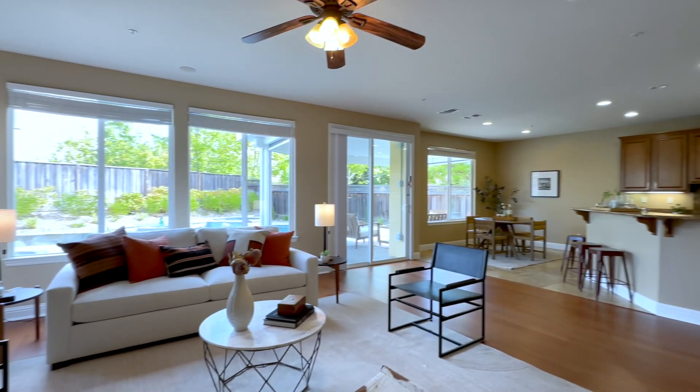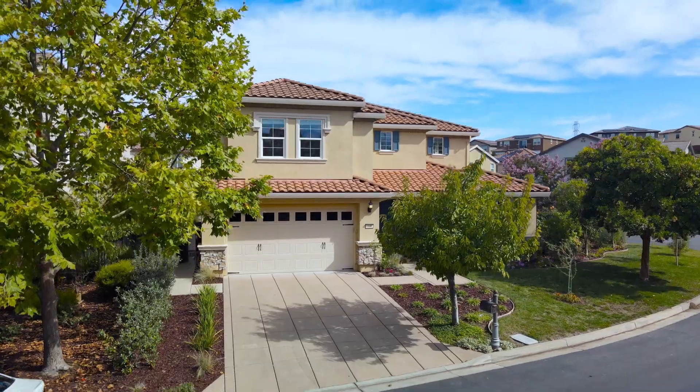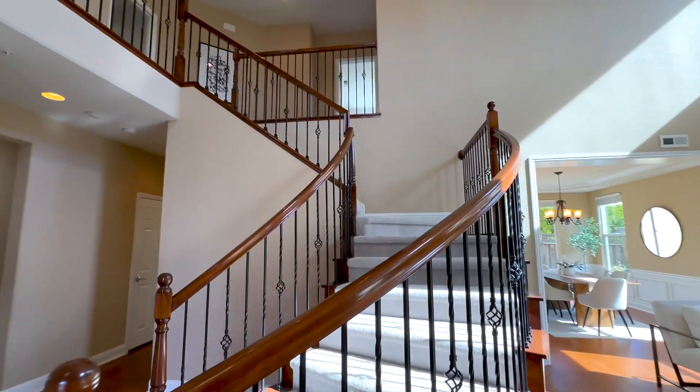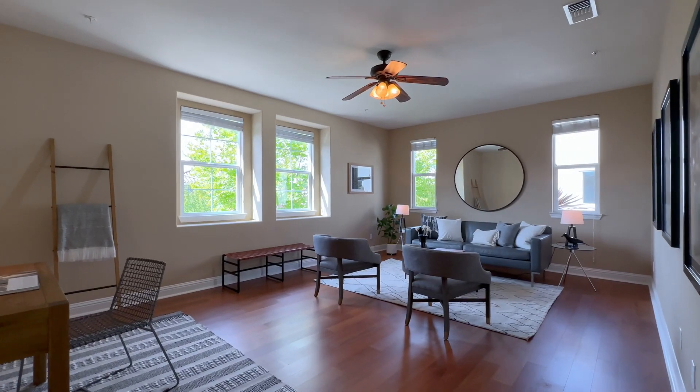Downstairs are dedicated spaces for your kitchen, living room, dining room, laundry, and a three-car garage. Up the gorgeous staircase, retreat to one of three beautiful bedrooms, or kick it in an oversized family room. So practical.